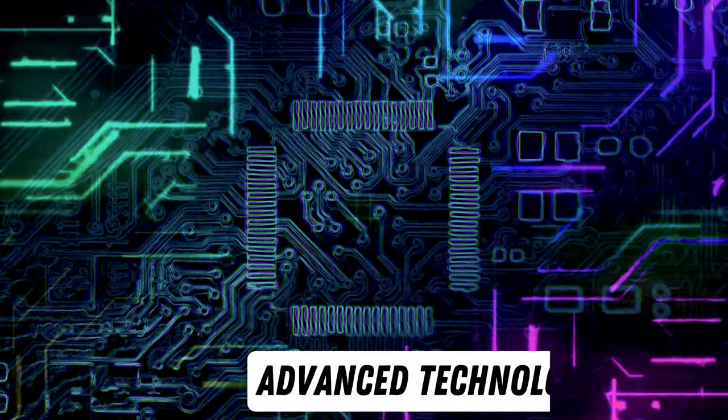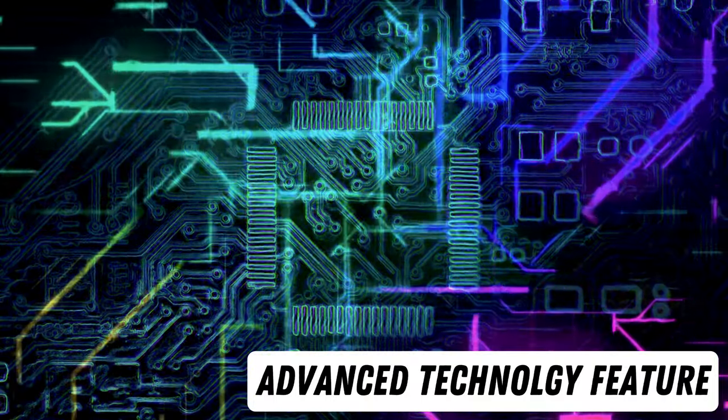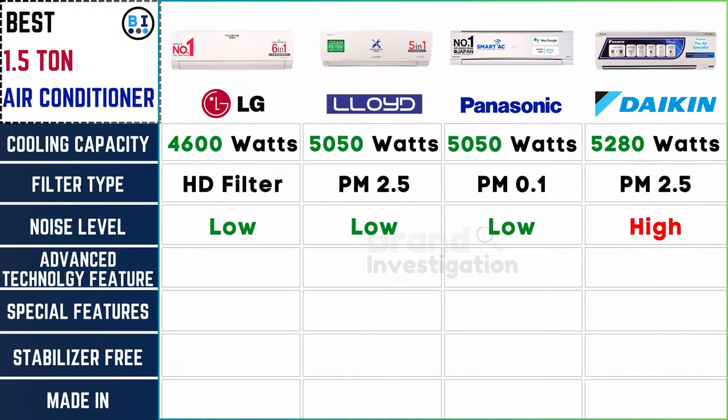Explore advanced technologies for improved performance. LG and Panasonic lead the way with excellence in advanced features, setting the bar high, while Lloyd and Daikin provide commendable options, offering a well-rounded suite of advanced functionalities.